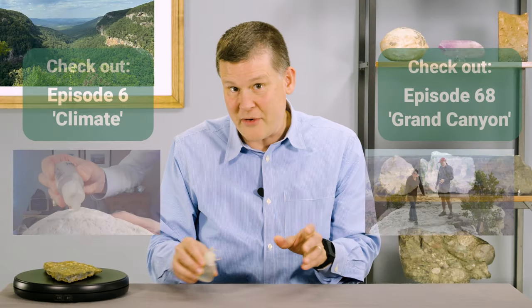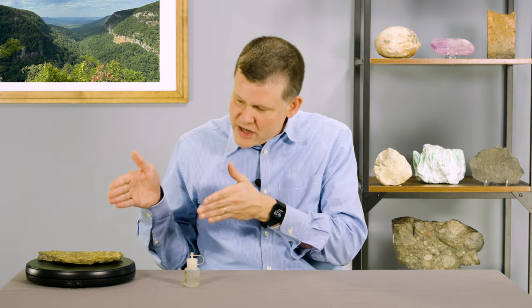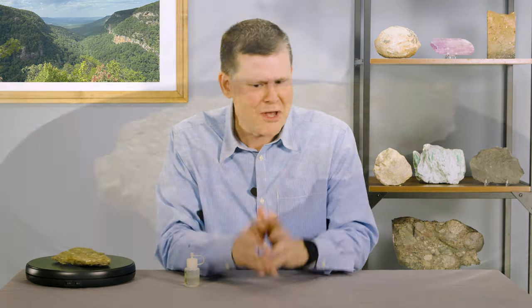We've seen limestones in some other episodes of Every Rock Has a Story as well. Fossil collecting is great fun if you know where to go. I have a paleontologist friend who showed me exactly where to collect this rock, and I'd like to take you there so you can be part of our fossil hunt too. Let's go.